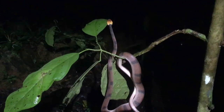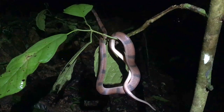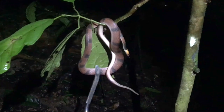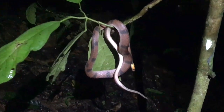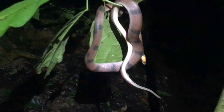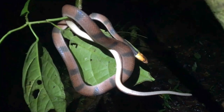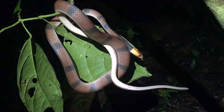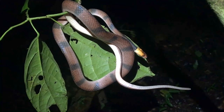Beautiful red-yellow head, kind of pinkish with some dark brown bars. Beautiful.